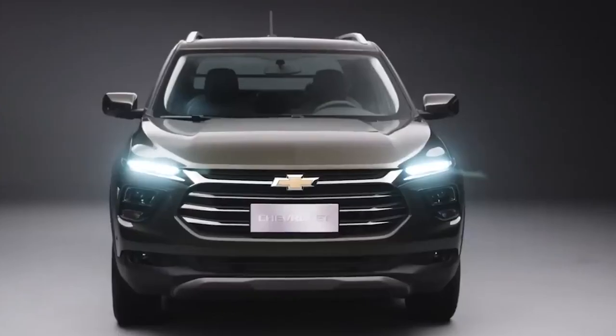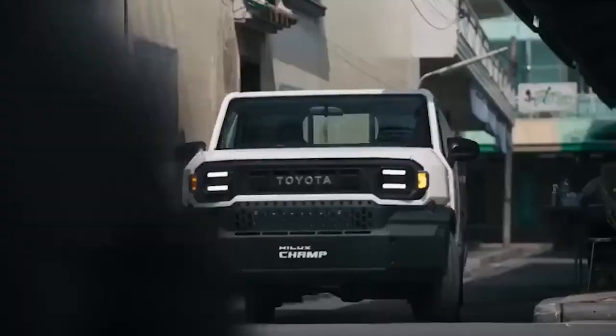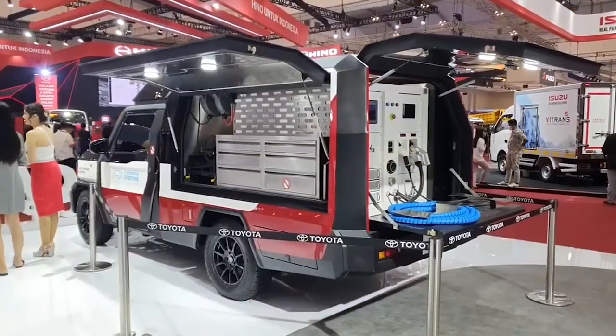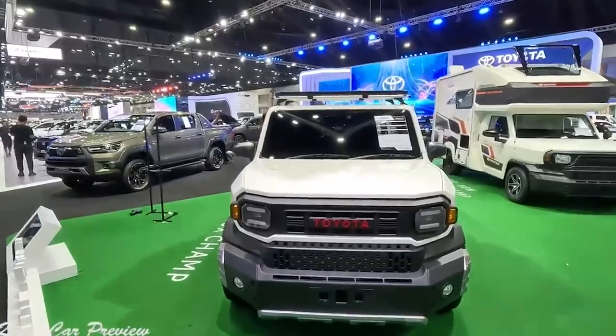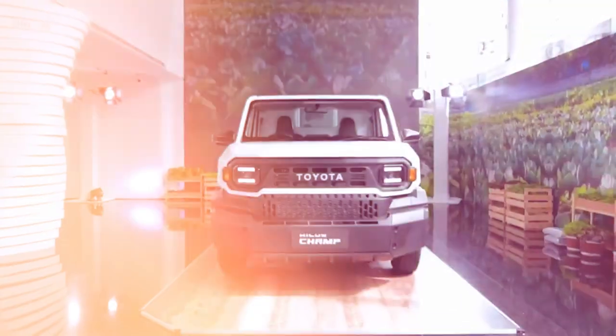Remember when the only worthwhile pickups were the ones that cost tens of thousands of dollars? Well, those days are long gone. Now you've got tons of companies making amazing trucks for under $8K. Consider this new one from Toyota, which offers tons of practicality and affordability, coupled with a price tag that's going to leave you amazed. Here are all the new $8,000 pickup trucks that just got revealed.